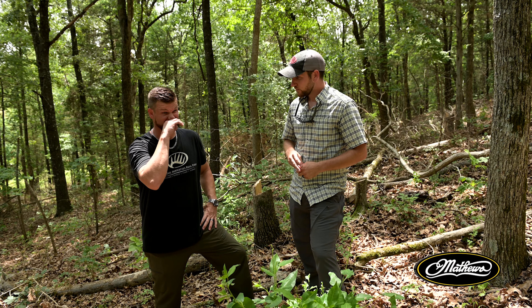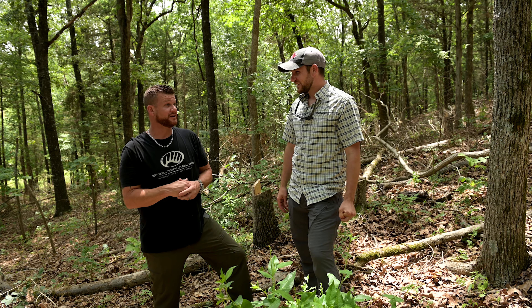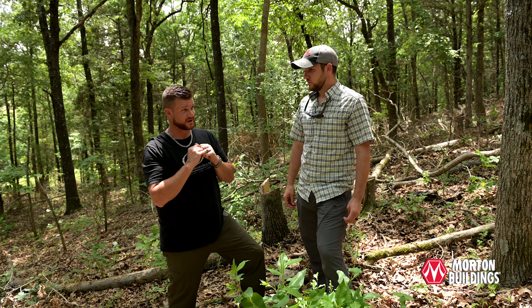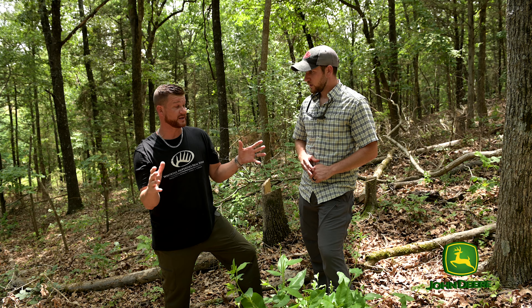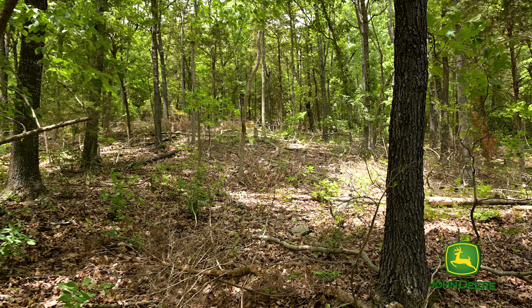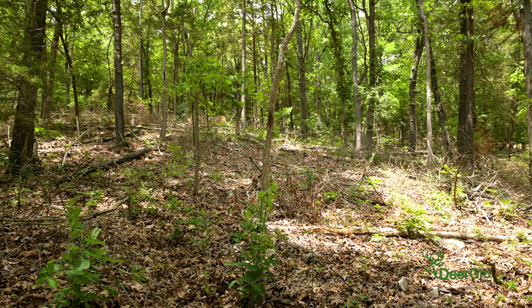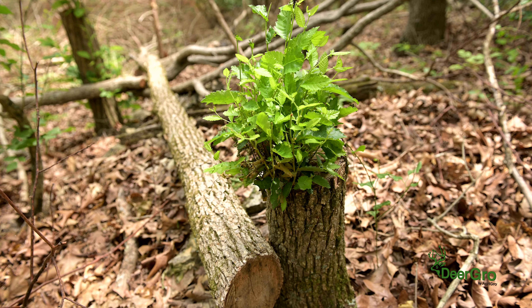So some guys I know with this group called Land and Legacy — I watch their videos from time to time. And I literally didn't know what I was doing, but it was a good day in February and I knew I wasn't going to do this during the rut. So I came in with a chainsaw — that's literally what I did. And I didn't know exactly what I was doing, but I knew I wanted to get sunlight to the forest floor. I'd heard talk about stump sprouts, and being in the woods my whole life, I knew I needed to get rid of cedars too. So I came in and picked out about an acre and literally just cut everything that I was comfortable cutting.